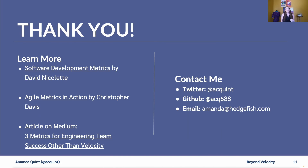I'd like to thank the PiOhio organizers and thank you for watching. If you want to learn more about software metrics, here are a couple of useful books. And if you want to reach out to me, here's my contact information. Thank you.